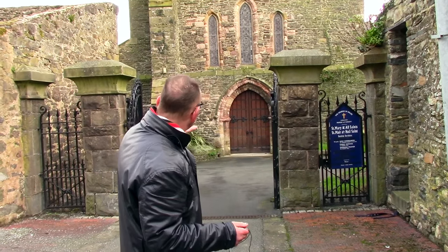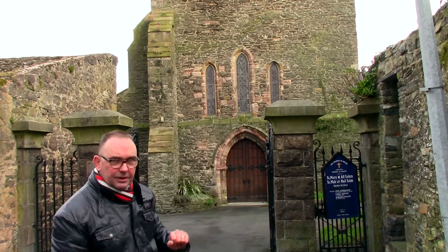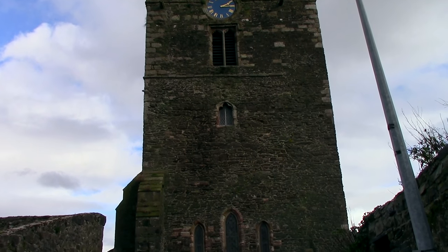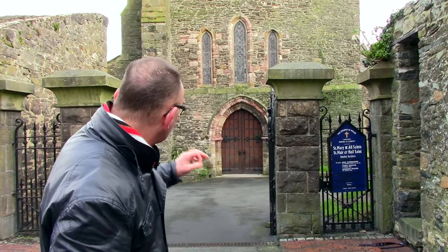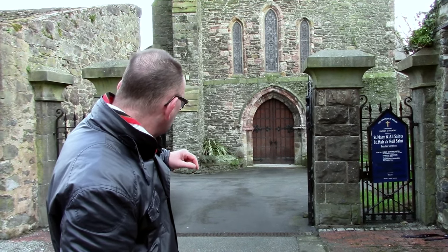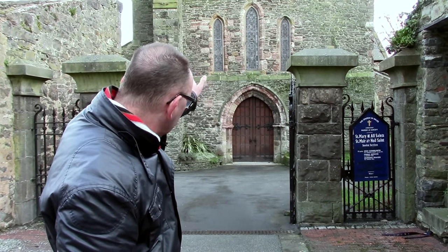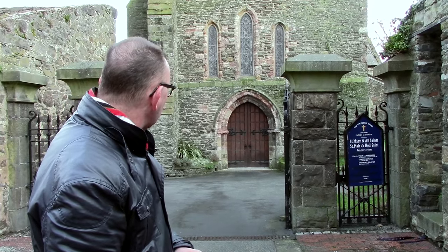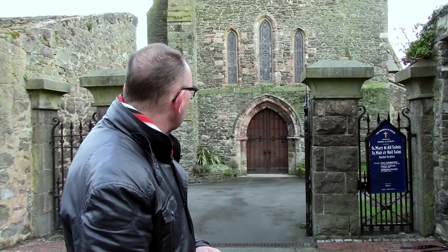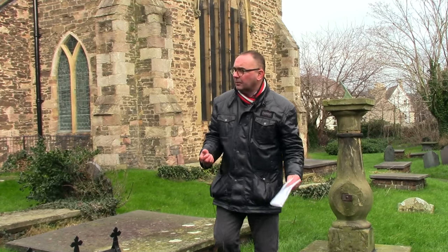This is an order: if you're coming to Conwy you must come and see this place — the beautiful, remarkable St Mary and All Saints Church, right in the heart of the town. It has 12th-century origins and was a Cistercian abbey at one time. It is classified as probably one of the most important medieval buildings in Wales. Absolutely stunning — a nice mix of stone around the doorway dating it back to the 13th century, with red sandstone from further up the northwest coast, possibly Cheshire, mixed in with local limestone that also builds the town walls and castle.